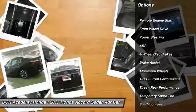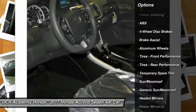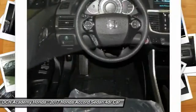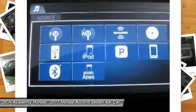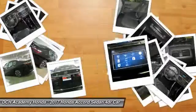Keyless entry, anti-lock braking system, remote engine start, steering wheel audio controls, moonroof, Bluetooth, power steering, adjustable steering wheel, aluminum wheels, four-wheel disc brakes.